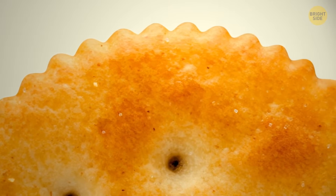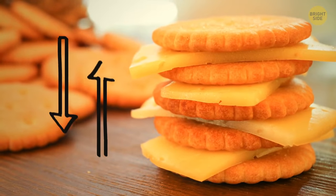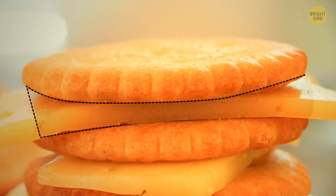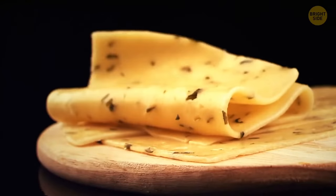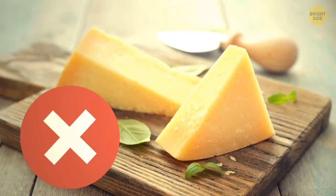The scalloped edges on Ritz crackers are there so that you can roll the cracker over your cheese to get the perfect-sized piece to sit on top. It works for soft cheese only — don't even try to cut parmesan like this!